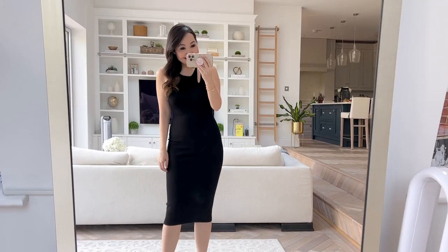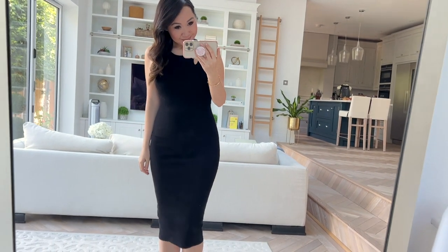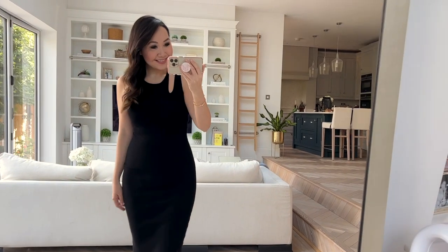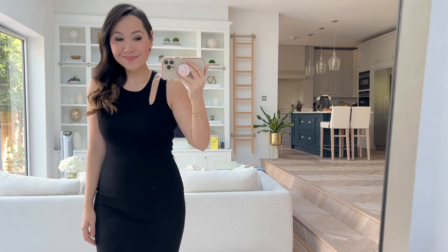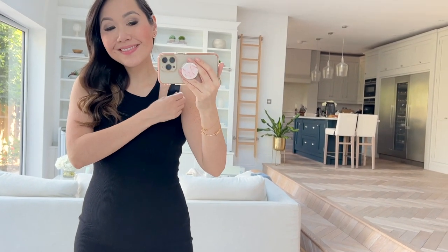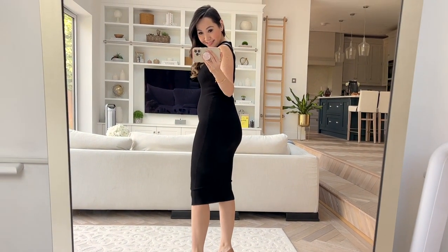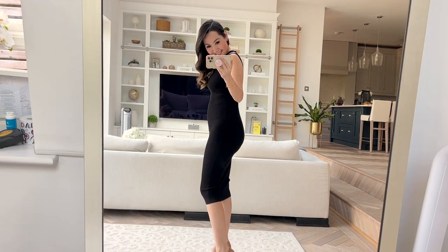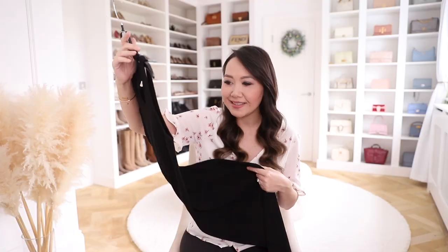Next up is this dress from Good American and I am so crazy excited about this one. I've had mixed experiences with this brand but I adore this. It has a ribbed knit effect all the way through. It does have a lot of stretch but it still compresses you in while remaining very comfortable. You have this wonderful little cut-out detail on the sleeve and it is a midi length that I think will look good with both flats and heels. Really cute under a biker jacket as well. It was a little more pricey for a bodycon dress but absolutely worth it.